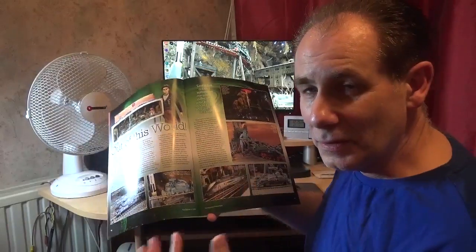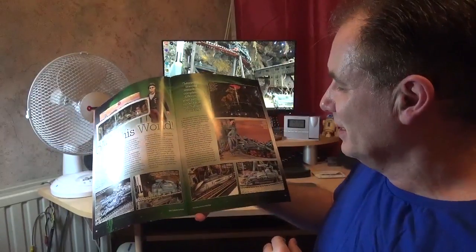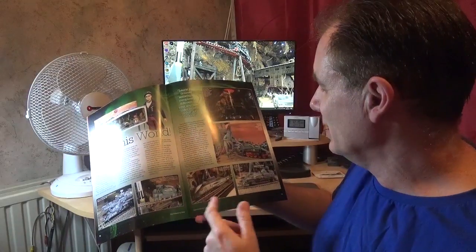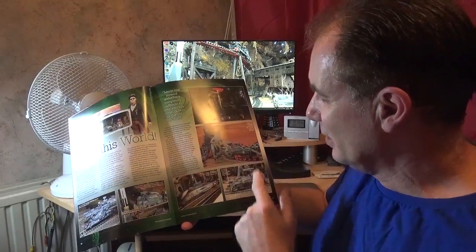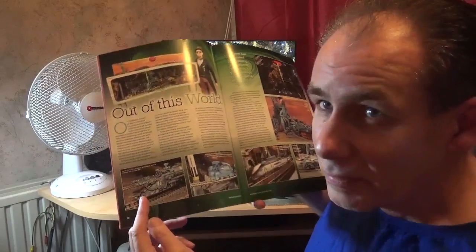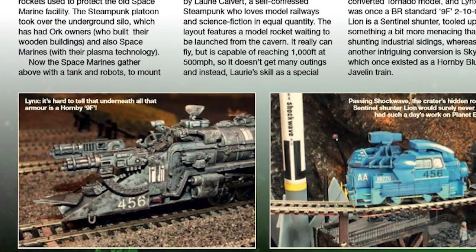And these are, of course, the Hornby conversions — from a Javelin power car and a Sentinel to an A1 and a Pug. There's also a shot of an INF conversion on here, and that's actually on Calverton. It's hard to tell.